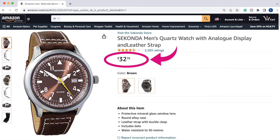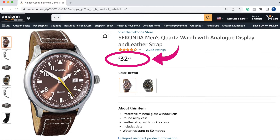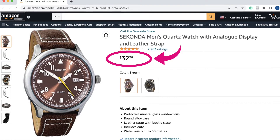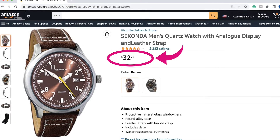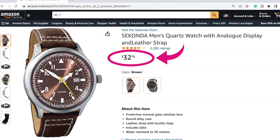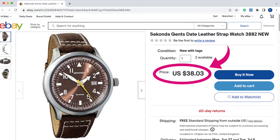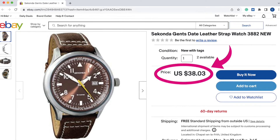So first off, let's talk about where you could buy this watch. I bought mine online at Amazon and for $32 it included the watch and free international shipping. You heard that right - $32 somehow includes shipping across the pond. You can also pick up this watch on eBay for a similar price. When I looked today, it was going for $38.